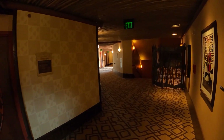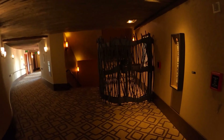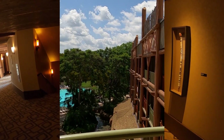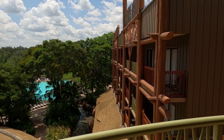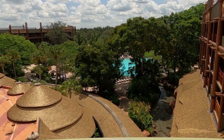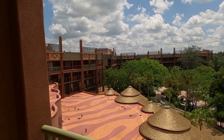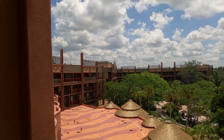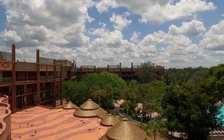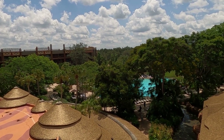Over here is one of the areas that you're not going to be able to access unless you're a member. Heading over towards the elevators, looking down at the pool you get a little bit of the top of the resort up here. There are a few of these around the property so you can actually walk out and look at the pool and see what's going on down below.